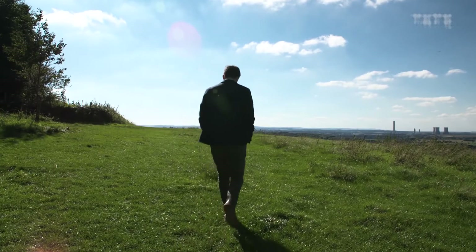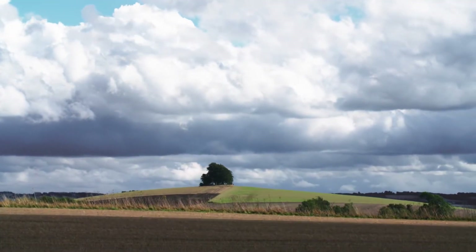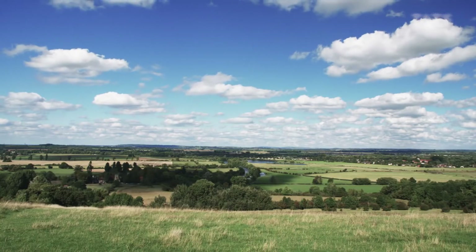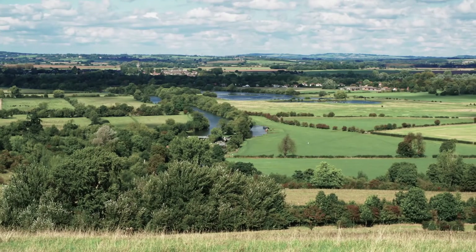Conflict once again had brought out the best in Paul Nash, but it was also beginning to take its toll on him. His health deteriorated throughout the war, and in 1942 he stayed with a friend here in Oxfordshire in the hope that the fresh air would improve his chronic asthma.